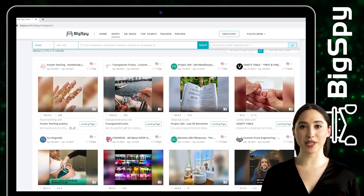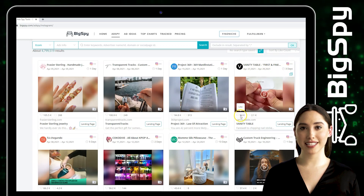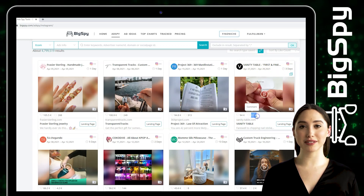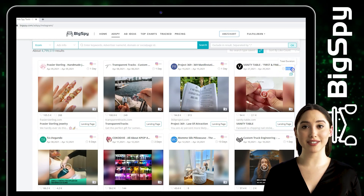The first winning item we'll be picking is a nail sticker with a gel lamp from the online store Vanity Table. You can see the likes, comments, including the heat level of this ad, and also the date and day this ad was posted. To see the details of this ad, you can click the video.